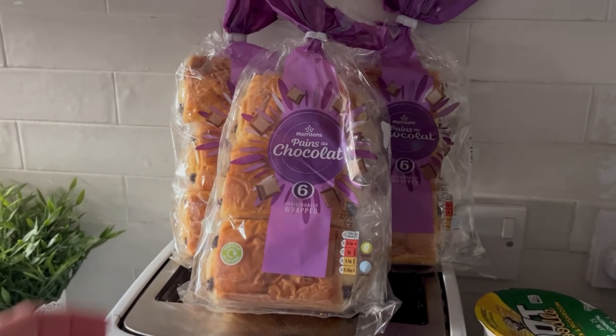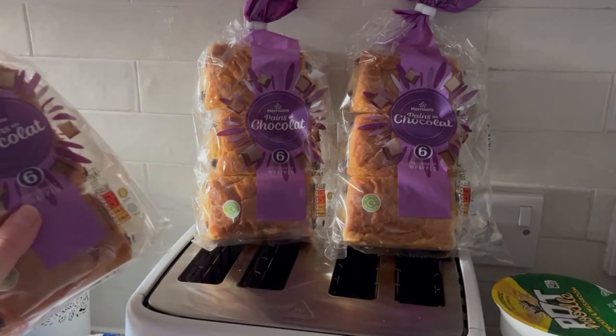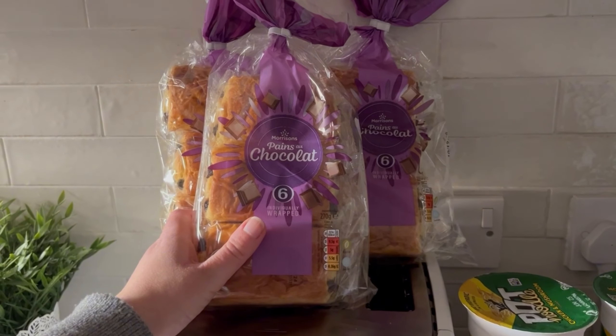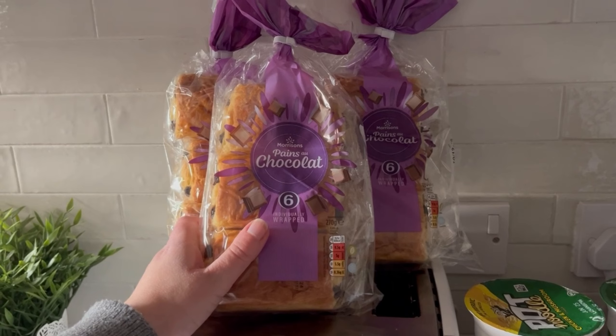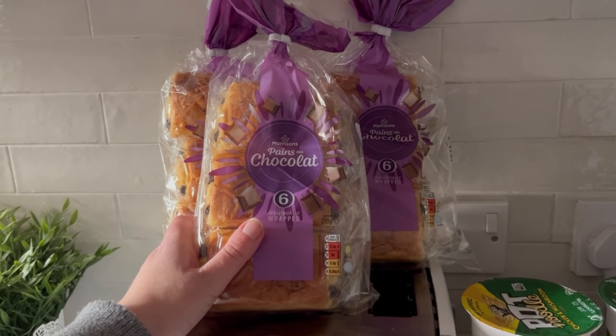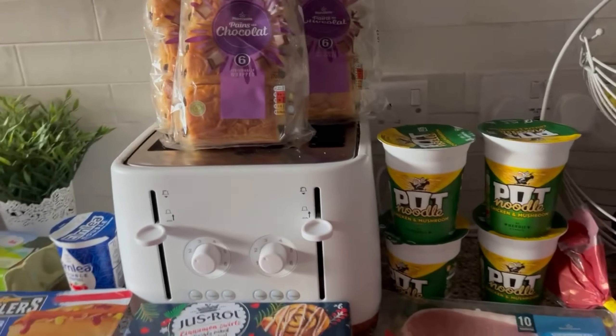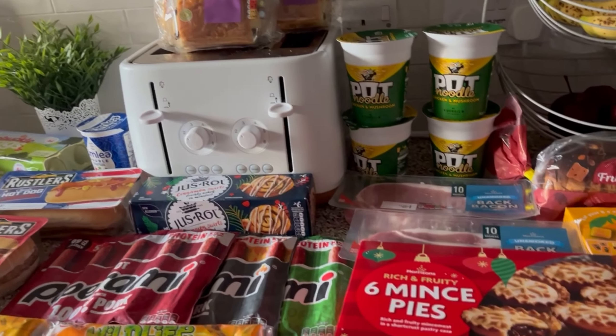I got three packs of pan au chocolat this week. I'm pretty sure I bought two packs last week, and then Dan also went to the shop and got another two, so we went through four packs which is crazy. Let's see if three lasts us.